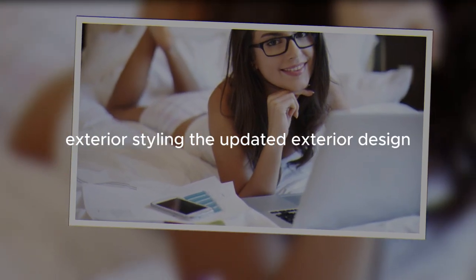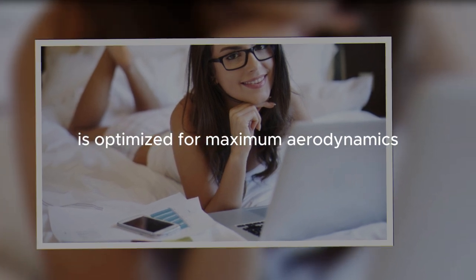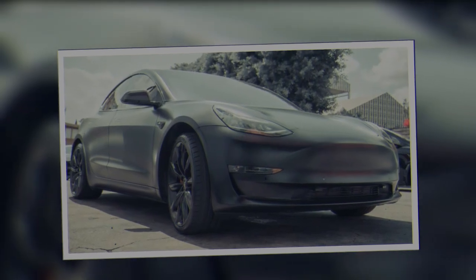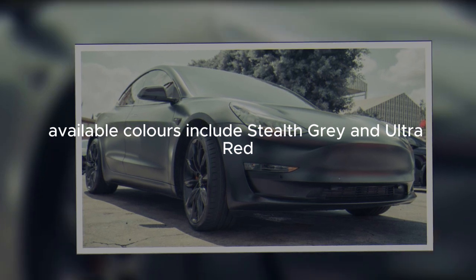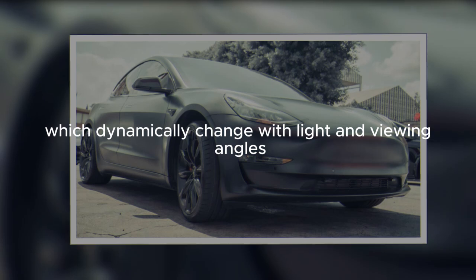Exterior styling. The updated exterior design is optimized for maximum aerodynamics. Available colors include stealth gray and ultra red, which dynamically change with light and viewing angles.